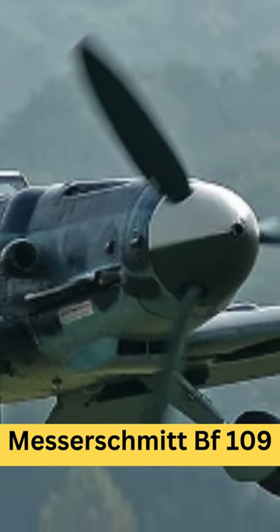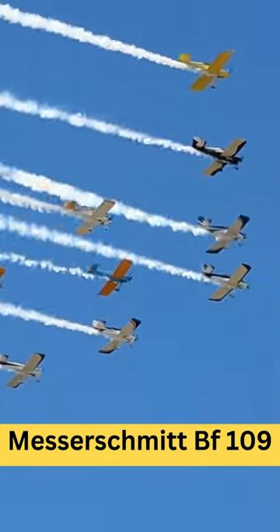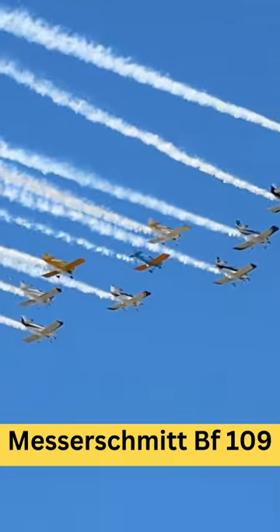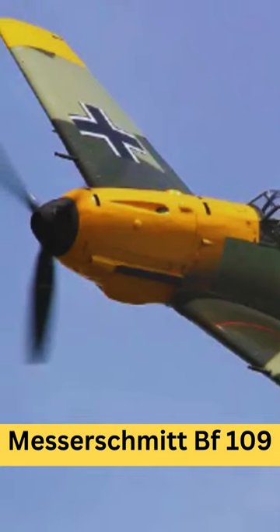The Messerschmitt BF-109 was one of the most iconic fighter aircraft of World War II. Designed by Willy Messerschmitt and his team at Bayerische Flugzeugwerke, it became the backbone of the German Luftwaffe's fighter force during the war. Here are some key points about the BF-109.